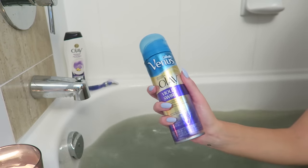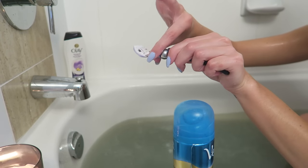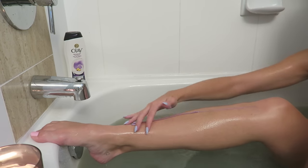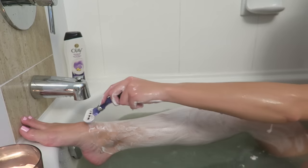For shaving I'm using the Gillette Venus Violet Swirl shaving cream and the Venus Swirl razor. I really like this one because it has a flexi-ball, so it's easier to get around your knees and ankles without cutting yourself, which I tend to do pretty often. Just lathering up the leg and then shaving.